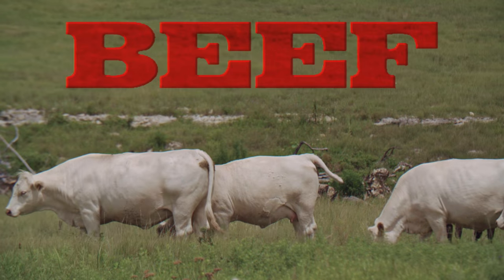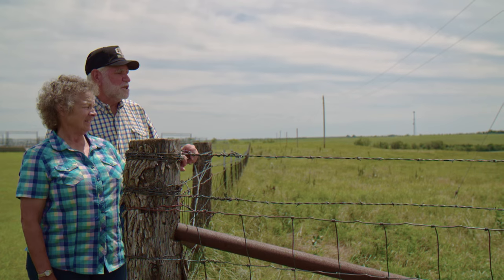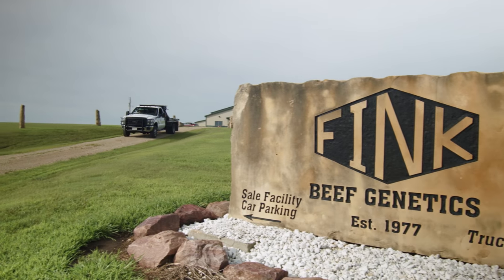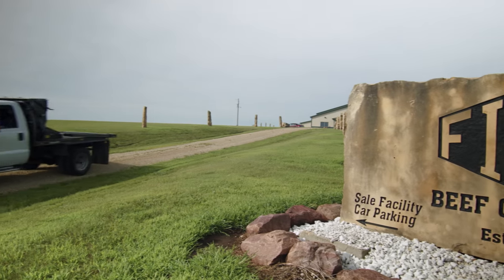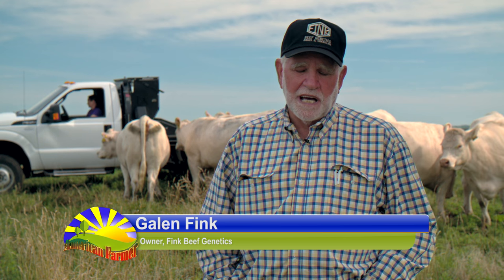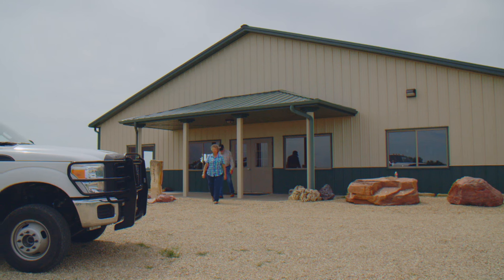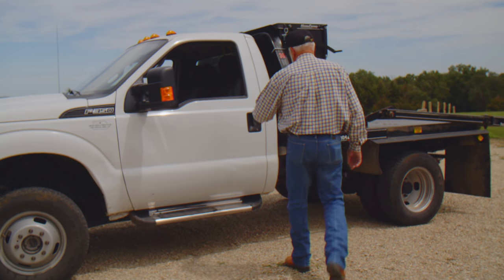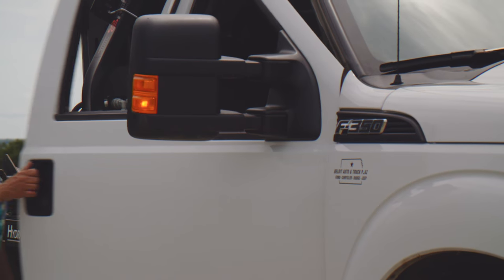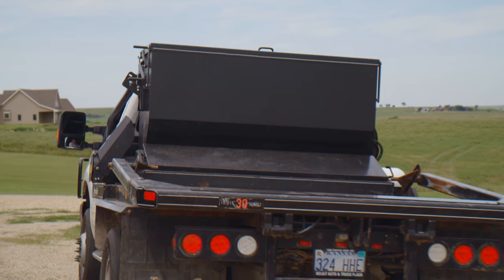Beef Magazine's 2015 Seedstock 100 lists Think Beef Genetics as the nation's 12th largest seedstock producer, and they have been utilizing HydraBeds on their operation since 1987. We started in 1977 with one cow and about $4,000 in the bank — no land or anything. We had jobs and tried to run a few cows on the side, left the university in 1990, and have just expanded since then. We sell about 700 Angus and Charolais bulls now, and continue to grow with our daughter Megan when she comes back to the ranch.